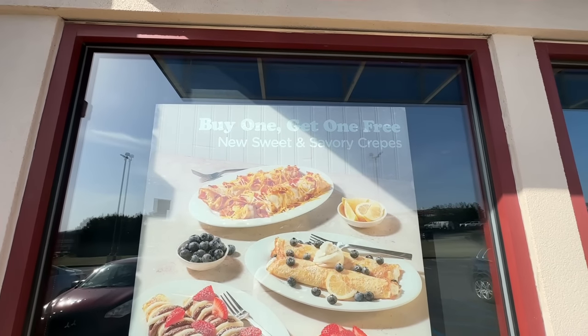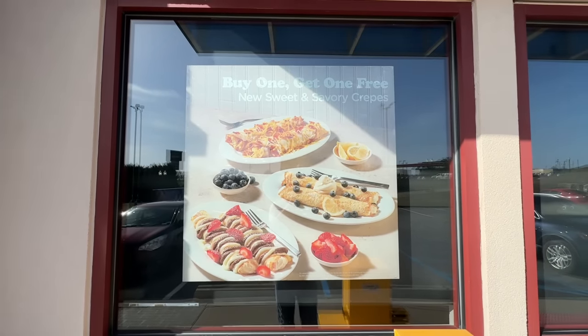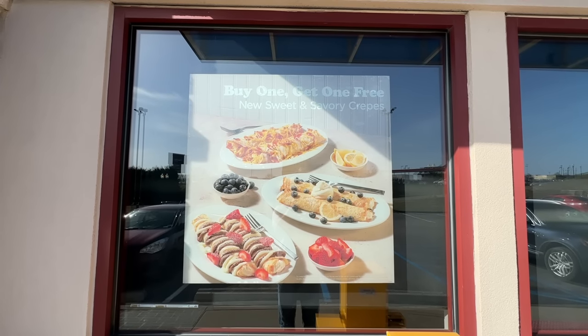Here's what we came here for. It even says on there buy one get one free. New sweet and savory. I think we'll try one of each.